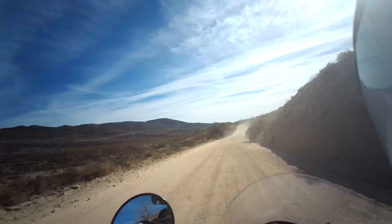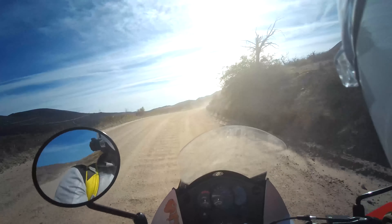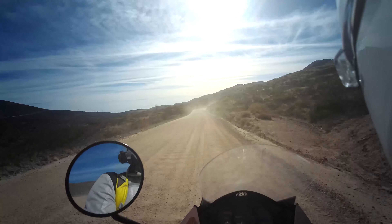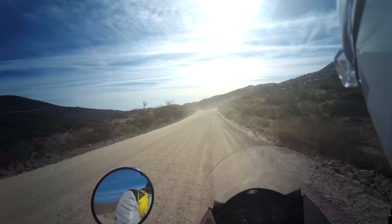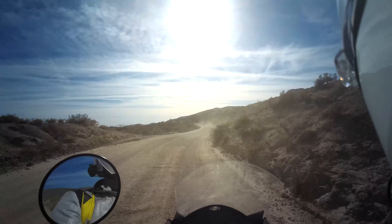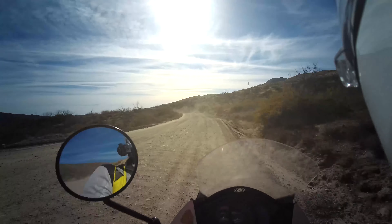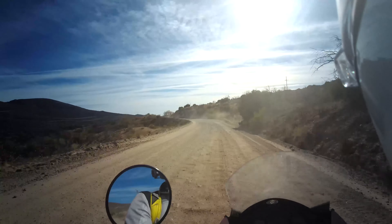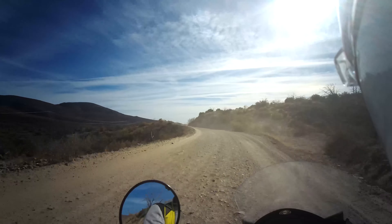This bike has basically been the same since the 80s, so you can find parts for it all over the world anywhere you need to go. Most junkyards have at least a couple KLRs in them. This bike is still carbureted, so that could be a good or bad thing depending on what kind of person you are.